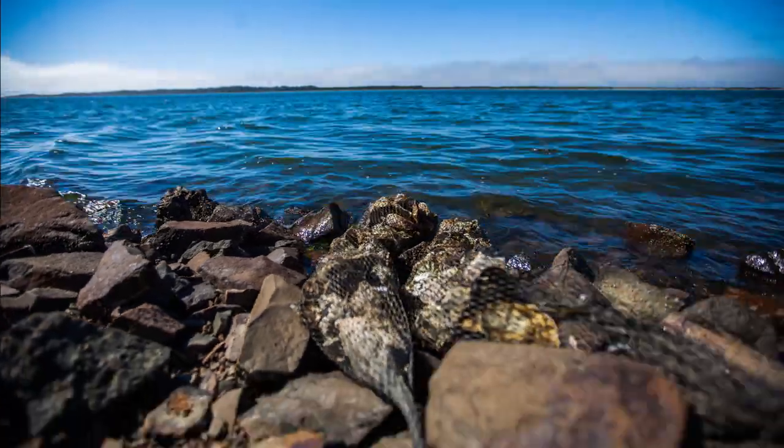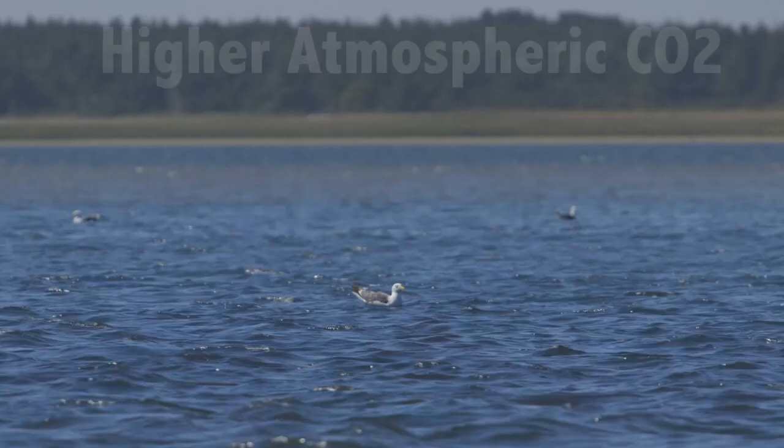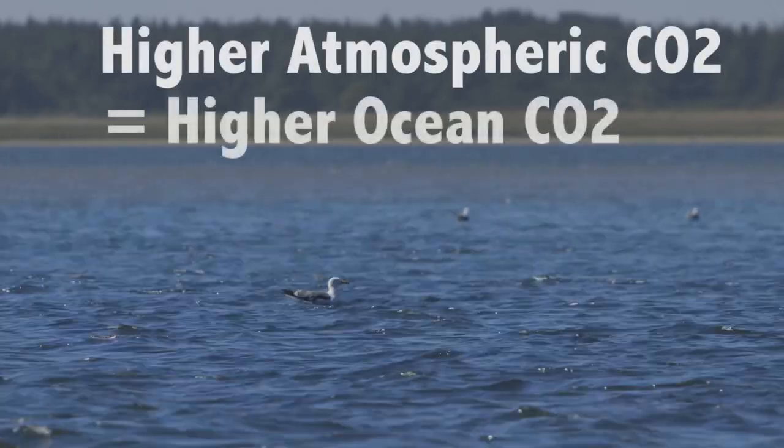What we found out was that we had a problem with the pH in the ocean. The most fundamental aspect of ocean acidification is that higher CO2 in the atmosphere leads to higher CO2 in the ocean, and that causes this cascade of chemical effects within the waters.